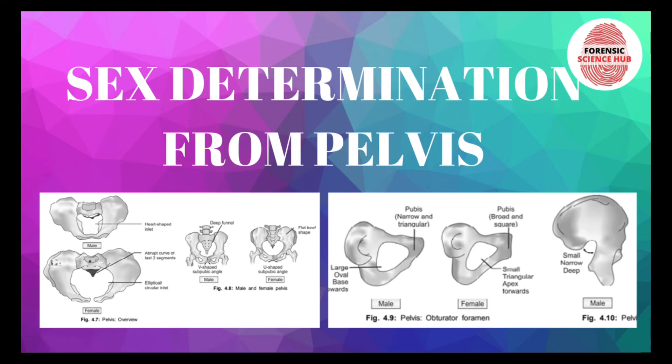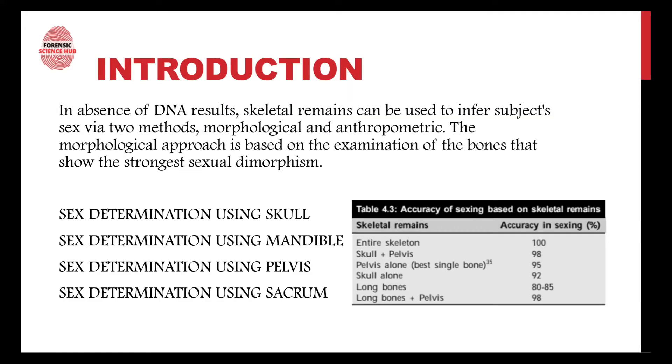Welcome back to my channel. In this video I'm going to discuss sex determination from the pelvis. In the previous video I discussed sex determination through the skull and mandible. The pelvis is the best single bone for this purpose — if only one bone is to be considered, it is the best, giving an accuracy of 95%. Skeletal remains are used when DNA is unavailable or not producing proper results, and the skull, mandible, pelvis, and sacrum are the most important bones.